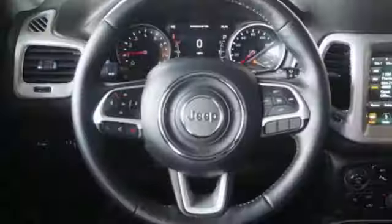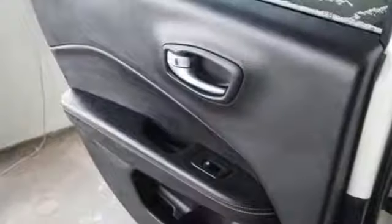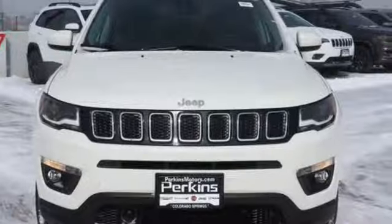New York Times finds the Compass shows vast interior improvements over the outgoing model, balancing rugged and refined with a substantial steering wheel and sturdy fabrics. Experience the Jeep life — experience it for yourself today.